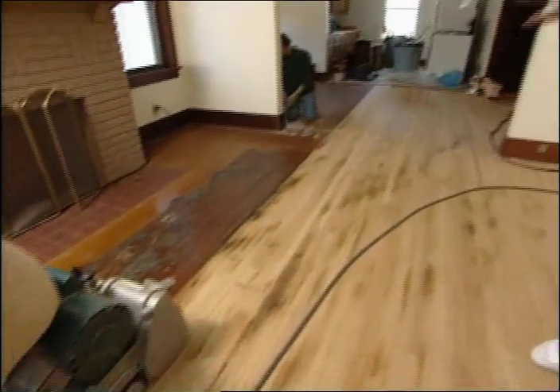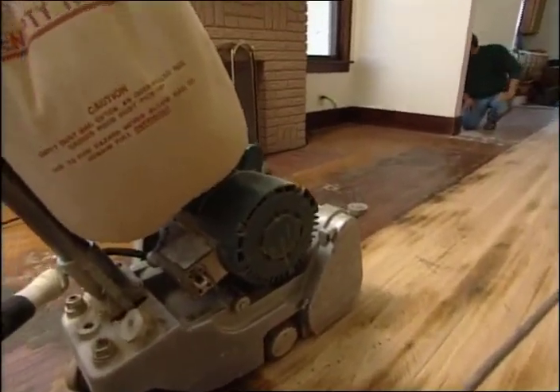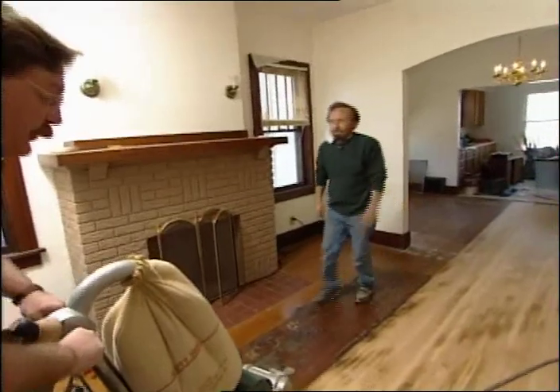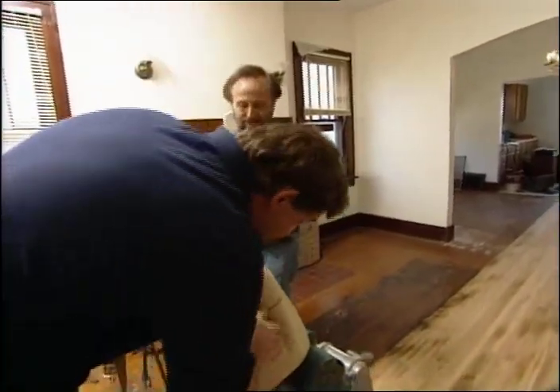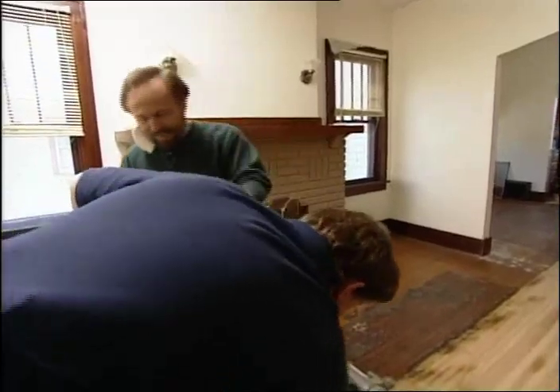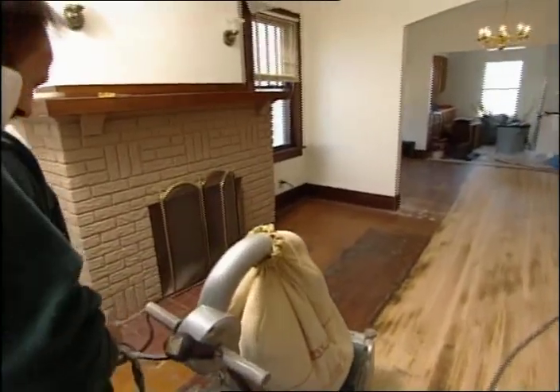Look at this machine over here. It's really aggressive looking, and it gets all the old finish off so it's ready for the new finish. I really like this machine, and I think Dave's going to let me do the first pass. No, I don't think so, Dave. Come on, let me do it. No, get your own machine, Bob. All right, we're going to let Dave do it himself. Go ahead, Dave. Show us what a macho guy you really are.